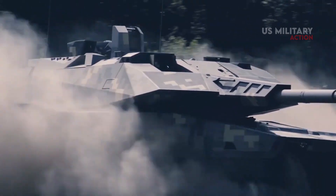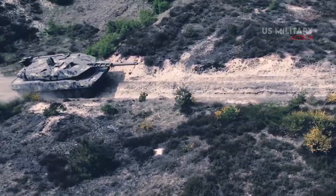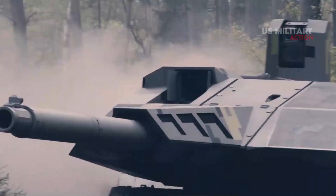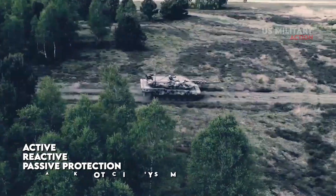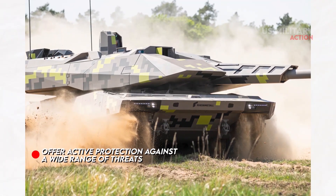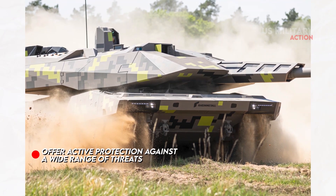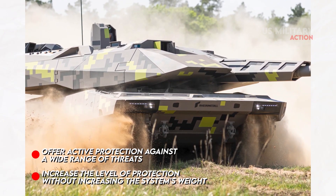The KF-51 Panther is the first MBT to use an outstanding integrated survivability concept that combines on- and off-platform sensors with active, reactive, and passive protection, as well as a dedicated top attack protection system (T-APS). These features offer active protection against a wide range of threats, especially kinetic energy rounds, and increase the level of protection without increasing the system's weight.